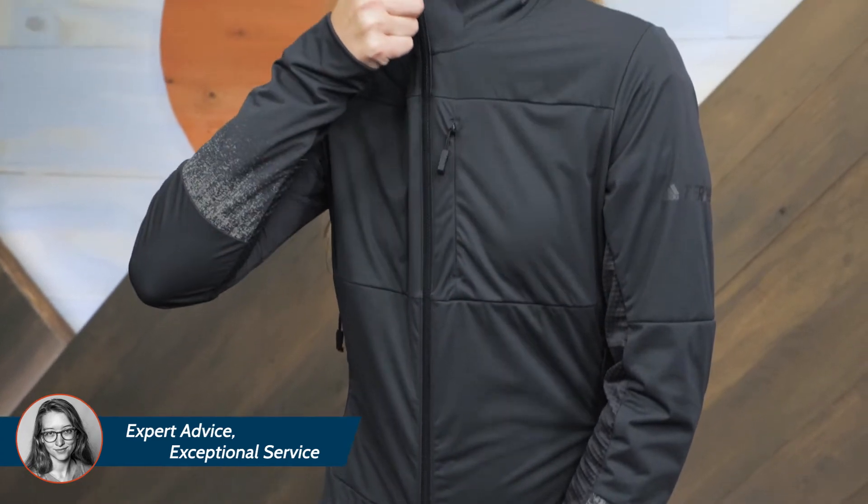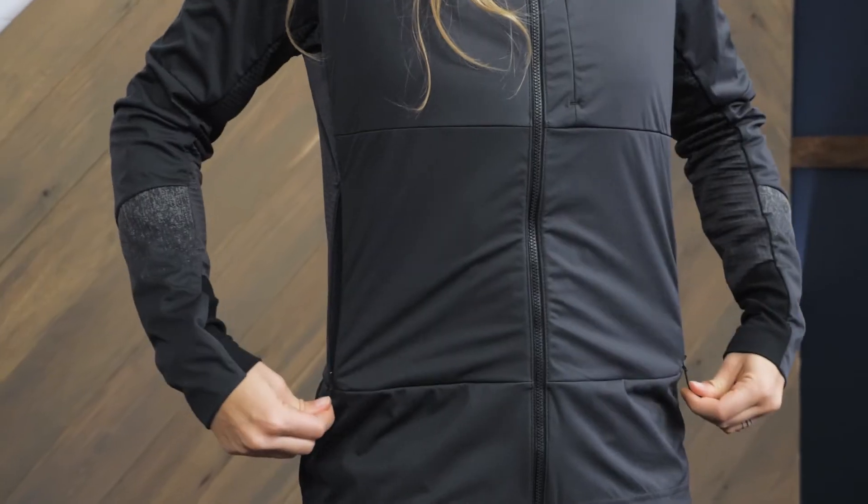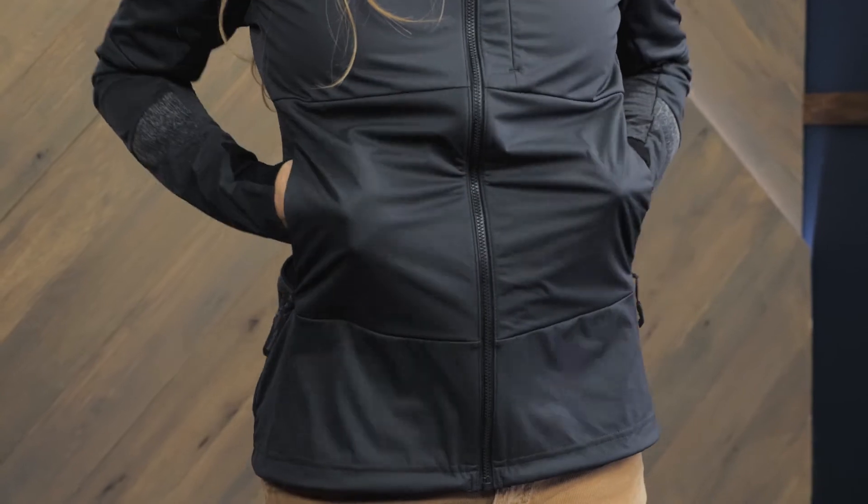The jacket is streamlined and sleek, but does have a few key features to maximize performance. A full-length zipper makes it easy to layer, and two zippered hand pockets on either side can hold your keys or phone. A small zippered chest pocket is perfect for small essentials like lip balm.